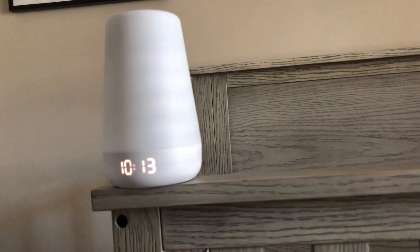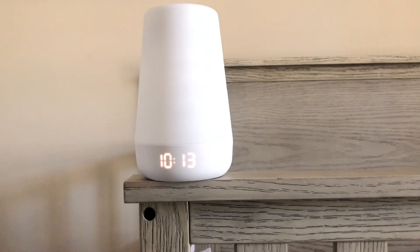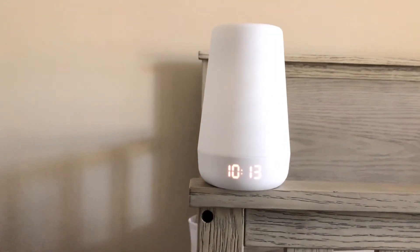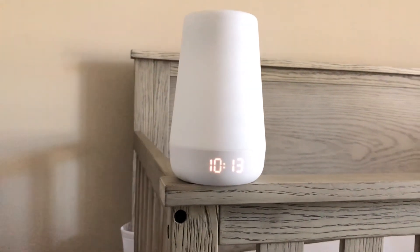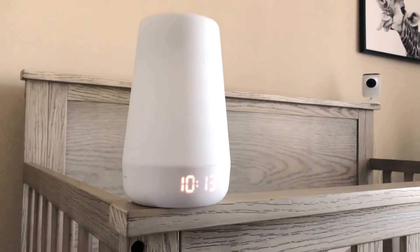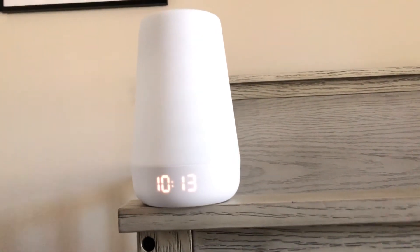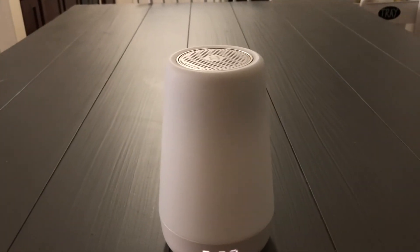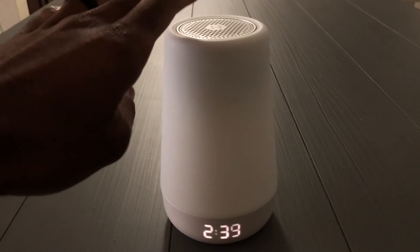The Hatch Baby Plus gives you so many different features. I'm going to break down a few: sounds and music, the night light feature controlled with Alexa, it's an audio monitor, it has a clock, backup battery, and Wi-Fi.